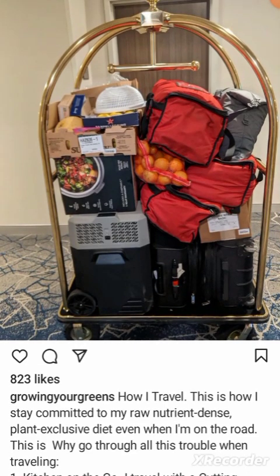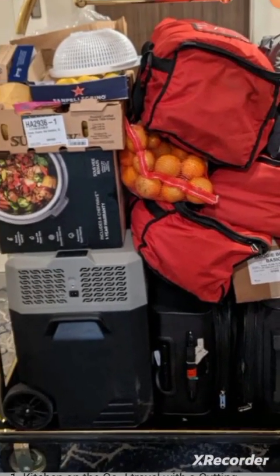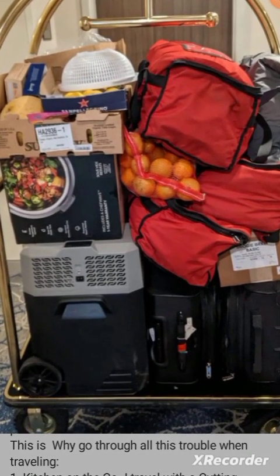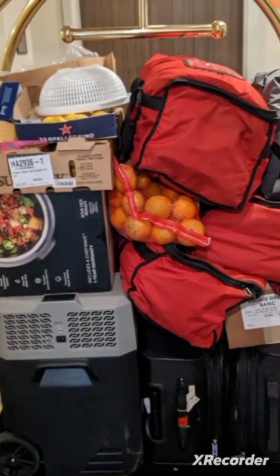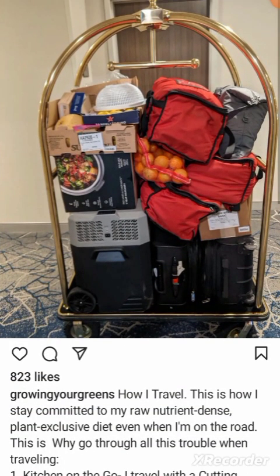Can you imagine a family of four or five traveling on vacation trying to eat this diet? Parents and two kids trying to do this — this is how you know it's completely unrealistic and unsustainable. You would need three carts full of fruit just to make it for you and your two kids for 72 hours in a hotel. This is just crazy.